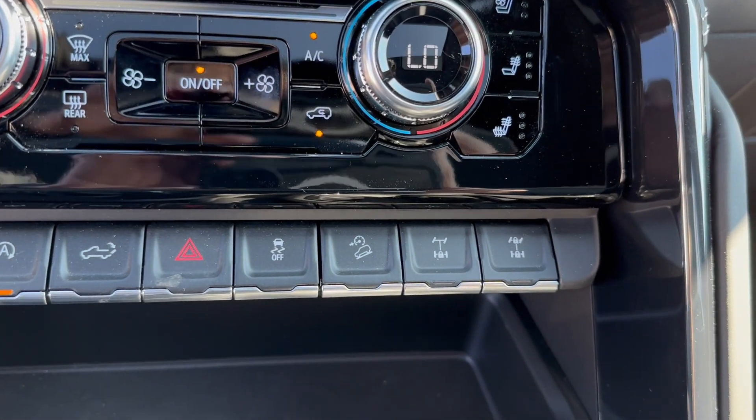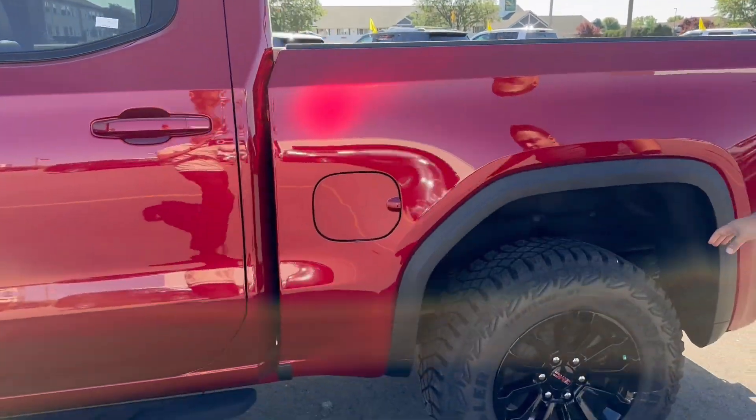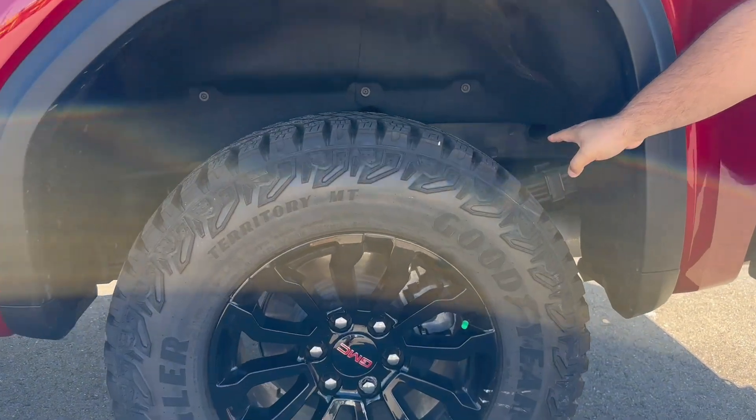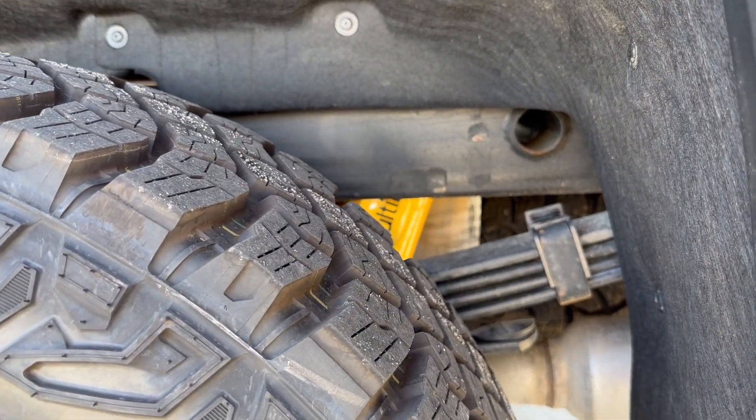You also have locking differentials for both the front and the rear. The really cool thing about the AT4X is that the back has the multi-matic suspension so you can get through any type of terrain that you want.